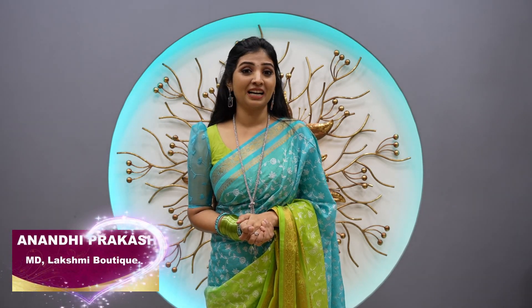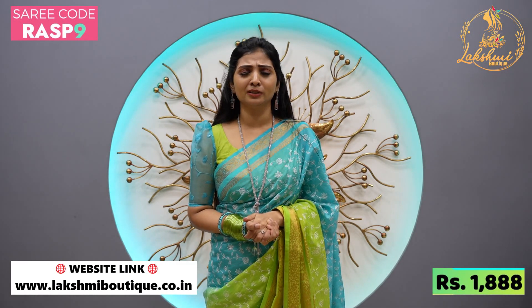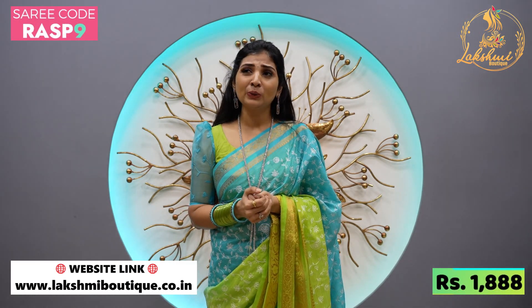Hi everyone, welcome. I am Anandiprakash. I told you that daily you have new arrivals, Pudu Pudu collections. I would like to thank you.